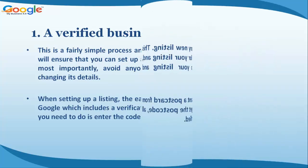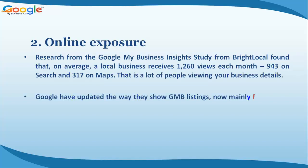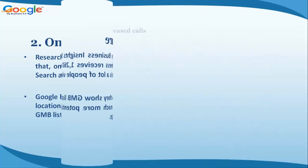Benefit two: online exposure. Research from the Google My Business Insights study from BrightLocal found that on average a local business receives 1,260 views each month — 943 on search and 317 on Maps. Google has updated the way they show GMB listings, now mainly focusing on location, so a GMB listing is a great advantage for reaching more potential customers in your area.